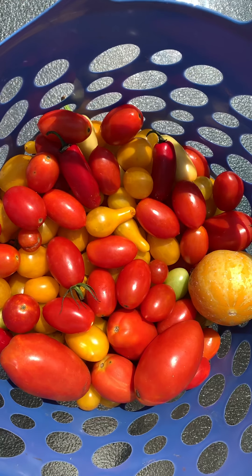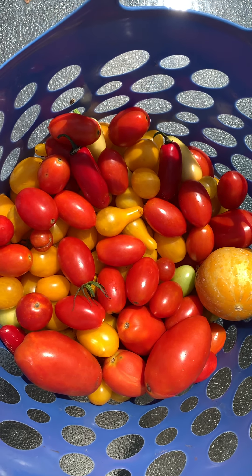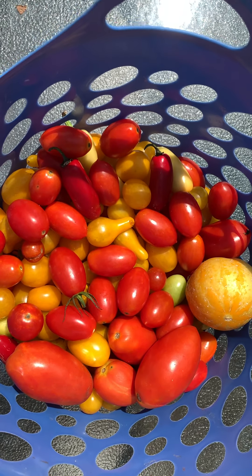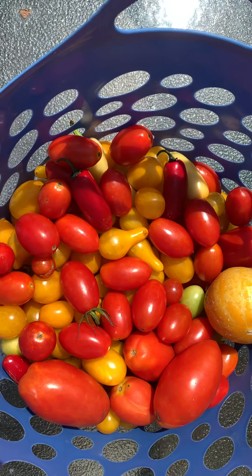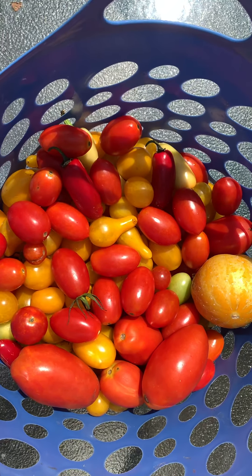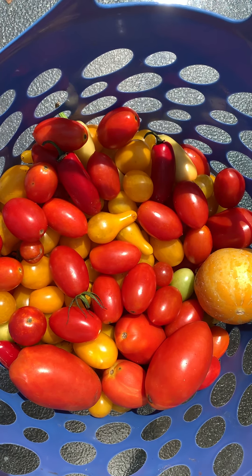I am super excited about the fall coming in and the fall crops, and getting ready for my expansion in the garden area on the homestead. I'm looking forward to several projects I want to be doing to expand my growing space for more food, and I cannot wait to bring that footage to you guys.